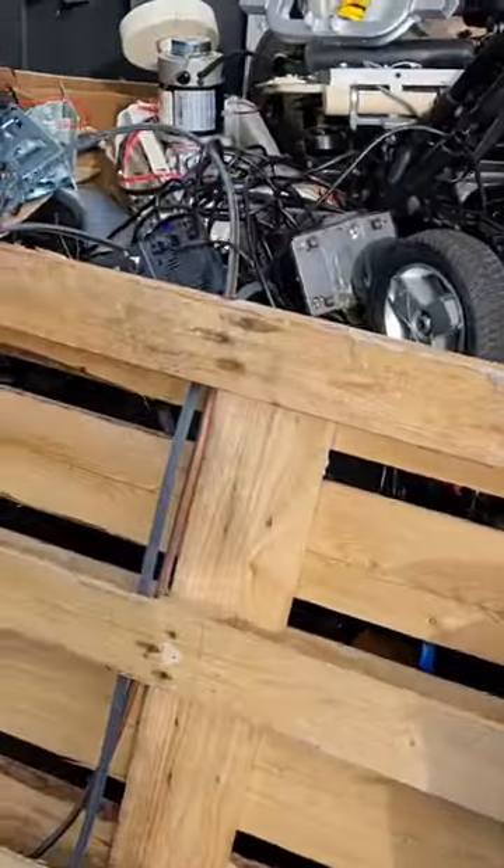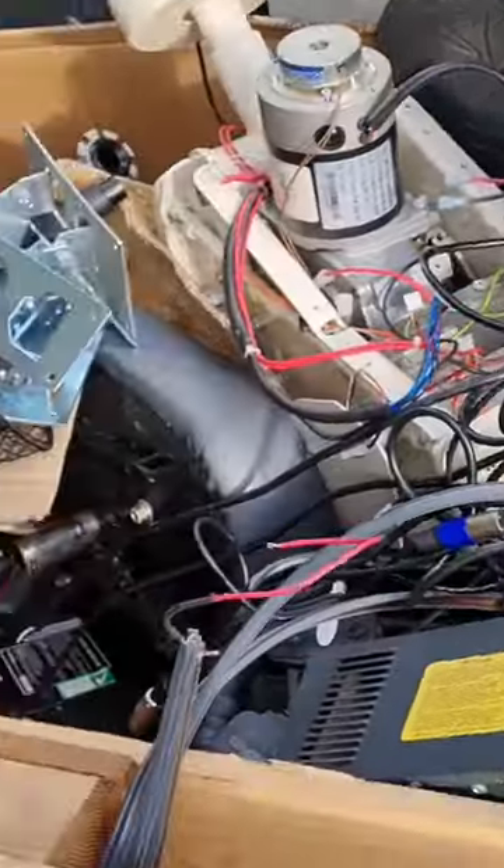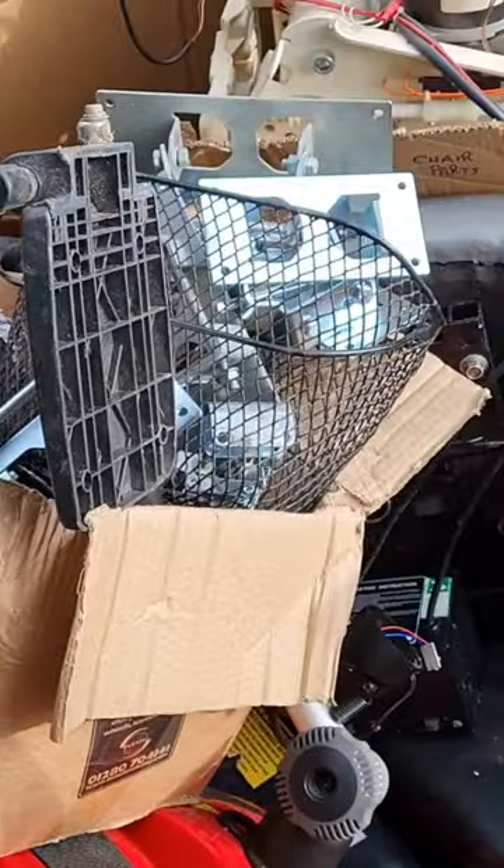So here we are at our next location — there's a bit of a rave going on. This is the mobility shop; they do mobility scooters, healthcare aids, walkers, bits like that. Look at all this.